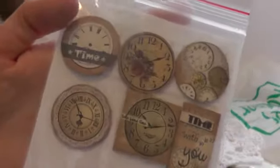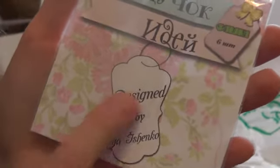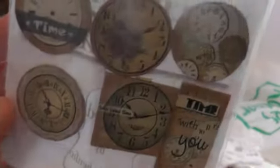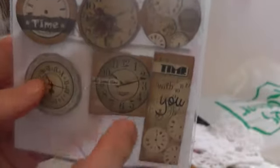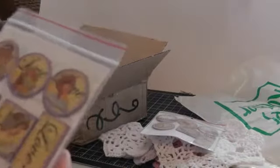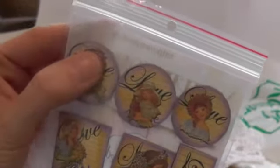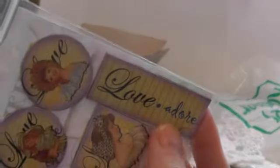Oh look at these — these are her own design, I believe. Correct me if I'm wrong, Olga. Designed by Olga. So look at those — oh those are gorgeous, Olga. All the clocks. Love that one. Oh look at these — these are also designed by her. Oh they're chipboard. It says 'love and adore.' And all these pretty ladies. Oh thank you so much, Olga.